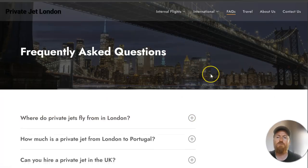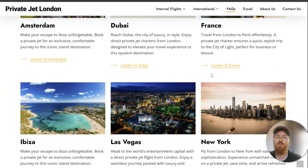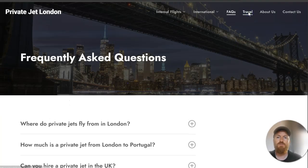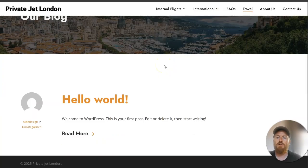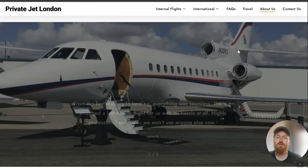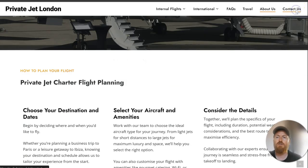We've got location pages created, an FAQ — we did a quick search on Google to see what questions were being suggested — and we plan for this to be a blog as well. We've got the About page and all the key pages that make up a website to make it look like a real business, plus the contact page.